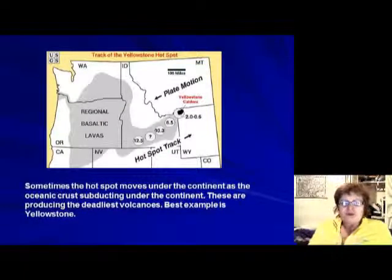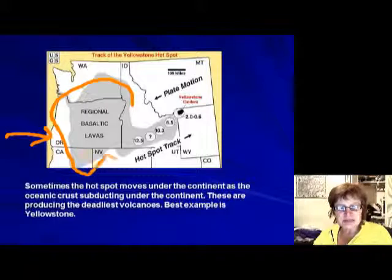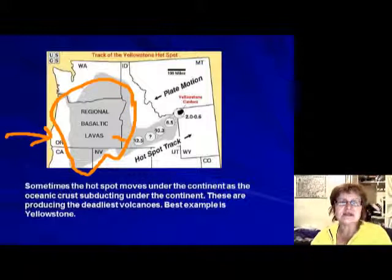This shows an interesting situation: when the Pacific Ocean went under North America millions of years ago, it produced volcanic flood basalts. But as it moves further inland under the continent, it starts producing more dangerous volcanoes. You can see how the hotspot moved underneath North America.